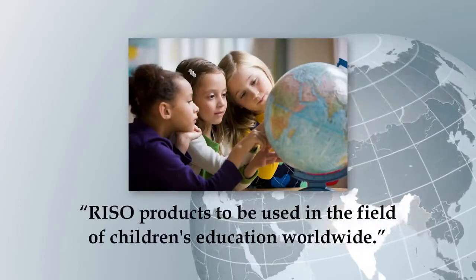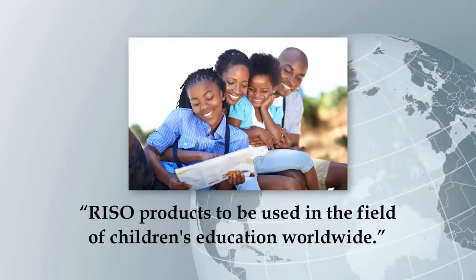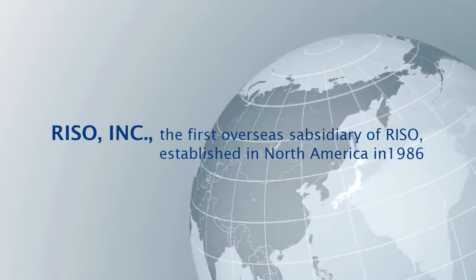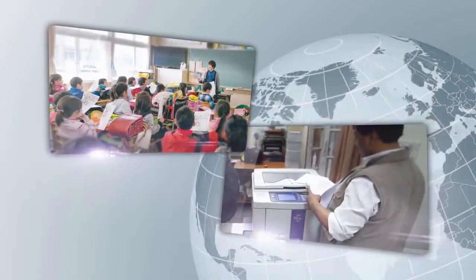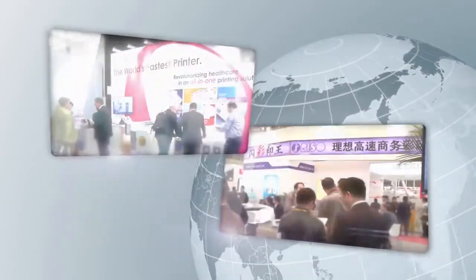For the sake of children who will inherit the future, it was the founder's wish that Riso products would be of use in the field of school education around the world. In keeping with that spirit, Riso has been engaged in overseas business since 1986 — three decades ago. Today, our business has spread to more than 180 countries and regions, and Riso's products are in active use all around the world.